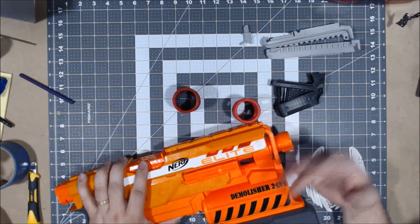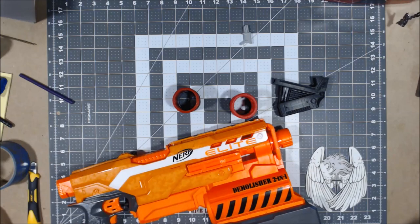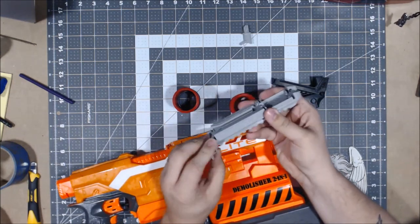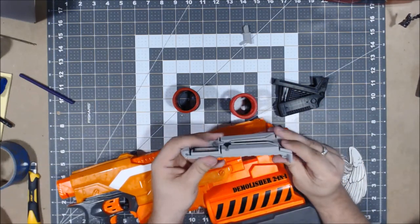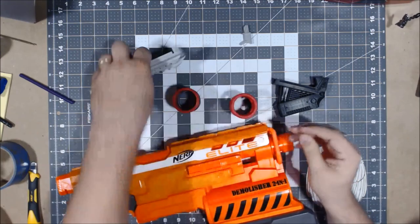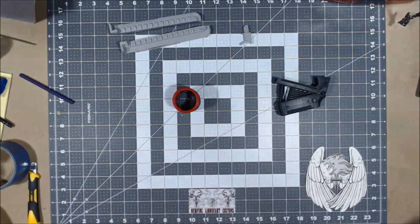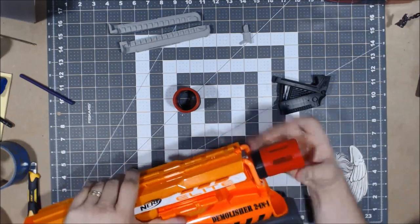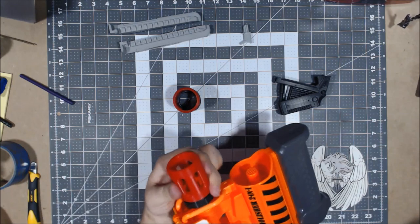Alright, so I grabbed one of my Demolishers that will eventually be a project - it may be the candidate for this piece. I realized also that I was holding it backwards. It actually does attach like this, going on the Demolisher with this being the front end. The screw parts are on the other side - I'm an idiot sometimes. But it actually is a very nice fit. It's a tight fit, but it's not something that you feel like you're going to break. Once it's on, it's very secure.